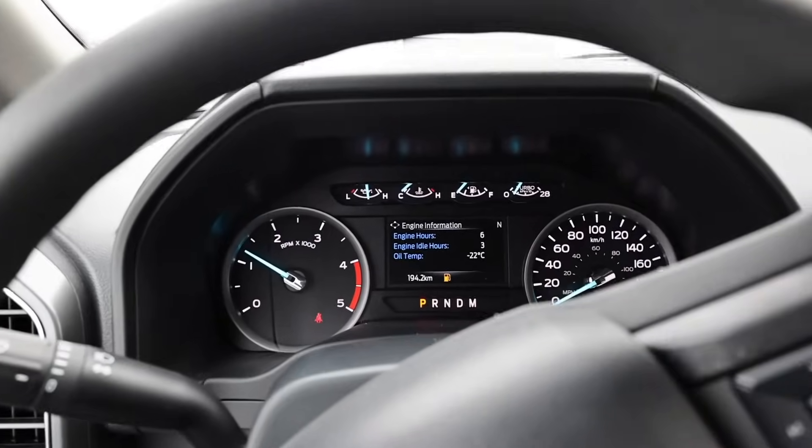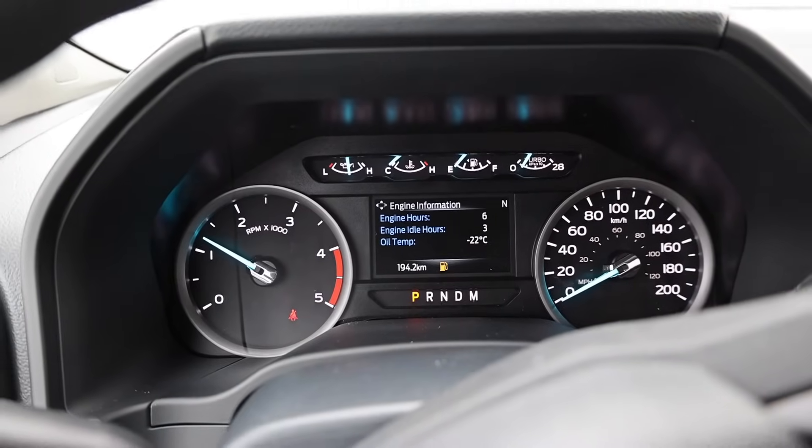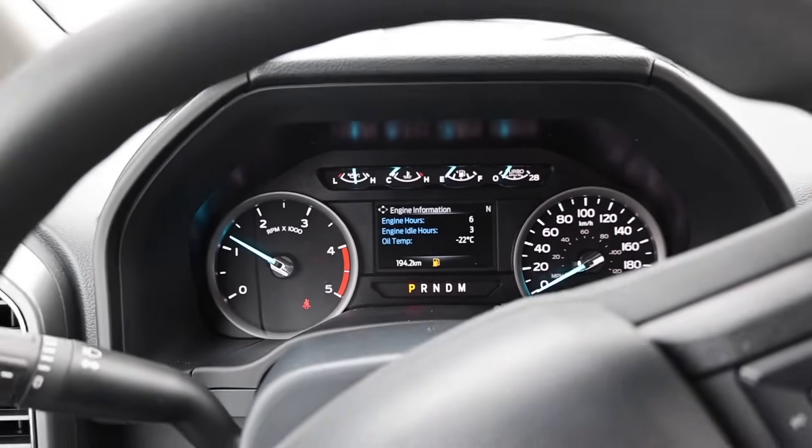Similar result as the previous Power Stroke — not quite as bad as the F750. Actually fired up, no problem at all.